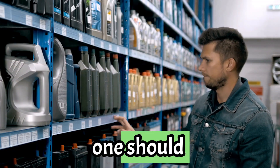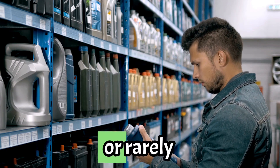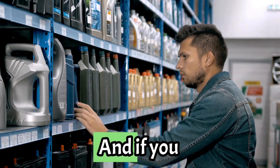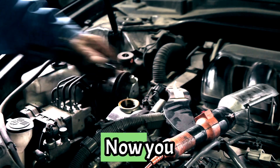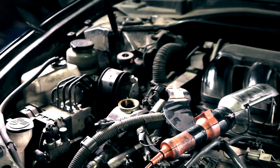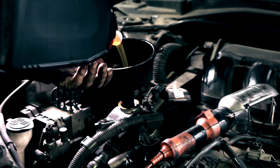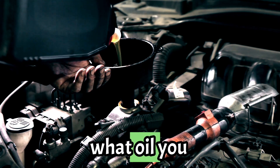So, which one should you choose? Here's the breakdown. Go with conventional oil for older or rarely used vehicles. Choose a synthetic blend if you're looking for better performance without breaking the bank. And if you want the ultimate in protection and performance, you can't beat synthetic oil. Now you know the difference between these oils and which one is right for your car. Don't forget to check your owner's manual for the manufacturer's recommendation. If you found this video helpful, give it a thumbs up, subscribe for more car care tips, and let me know in the comments what oil you use in your ride.